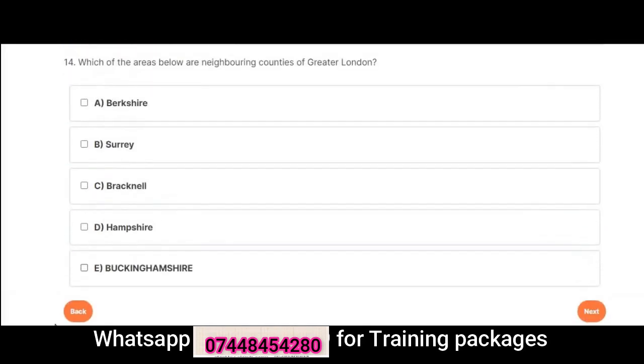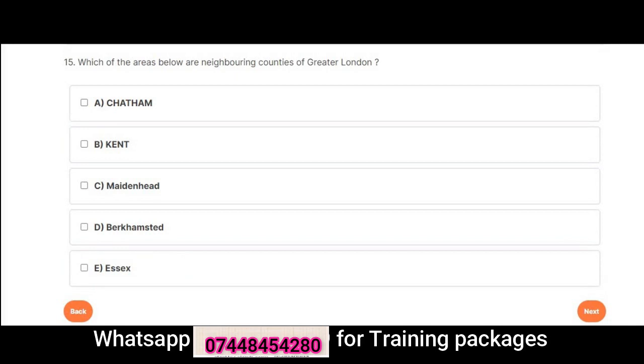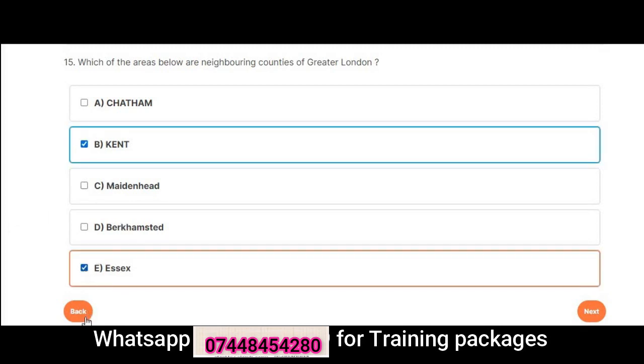Question 14: Which of the areas below are neighboring counties of Greater London? A. Chatham. B. Kent. C. Maidenhead. D. Berkhamstead. E. Essex. Correct answers are B: Kent and E: Essex.